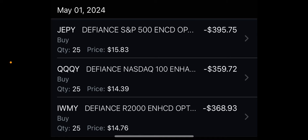Good morning everyone. Today is Thursday, May 2nd, and today we will cover the trades for YieldMax funds: TSLY, CONY, MSTY, and NVDY. But before that, a few things.